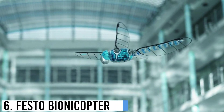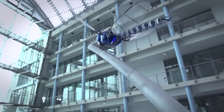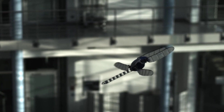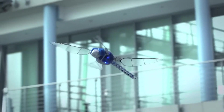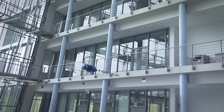Number 6: Festo Bionicopter. The Festo Bionicopter is a remarkable flying robot that emulates the intricate flight capabilities of a dragonfly. Developed by Festo, a leading automation company, this bio-inspired marvel showcases exceptional engineering and biomimicry. The Bionicopter boasts four flapping wings that provide unparalleled maneuverability and stability in flight, mimicking the dragonfly's ability to hover, fly in any direction, and even glide.